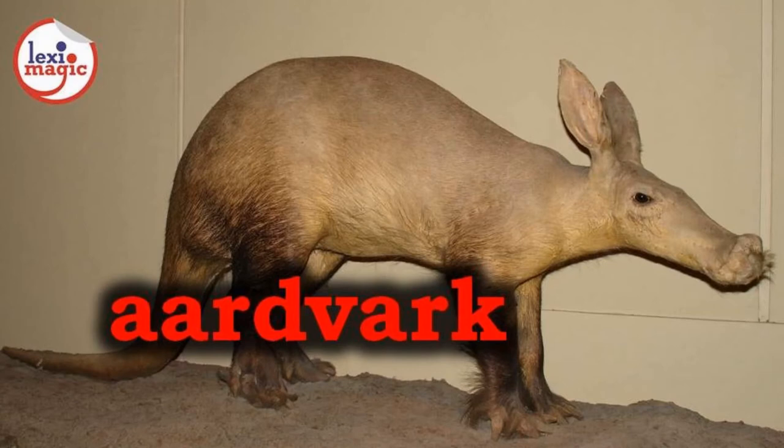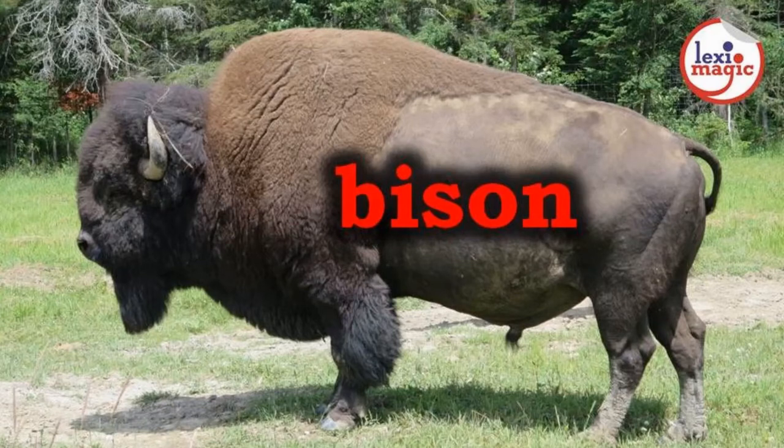A for Aardvark, an African nocturnal mammal with a tubular snout which is used to extract ants and termites. B for Bison, a North American wild buffalo with a large hump.